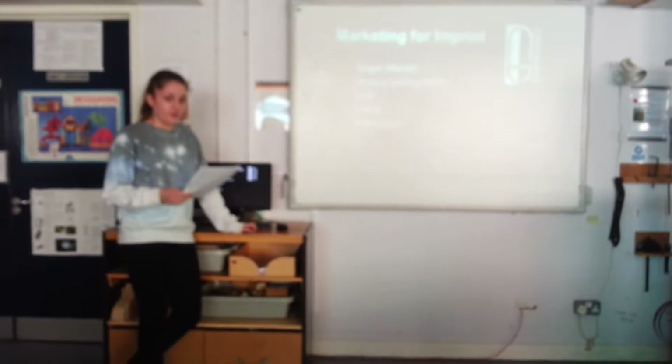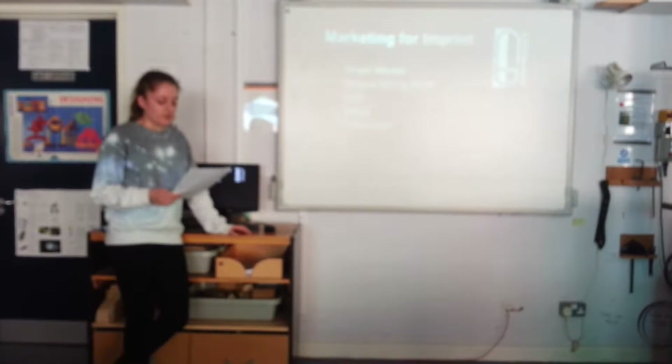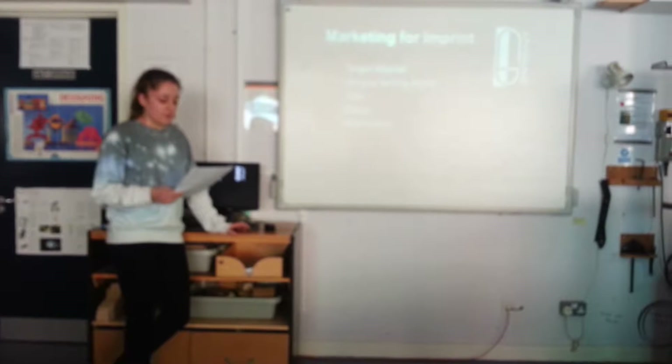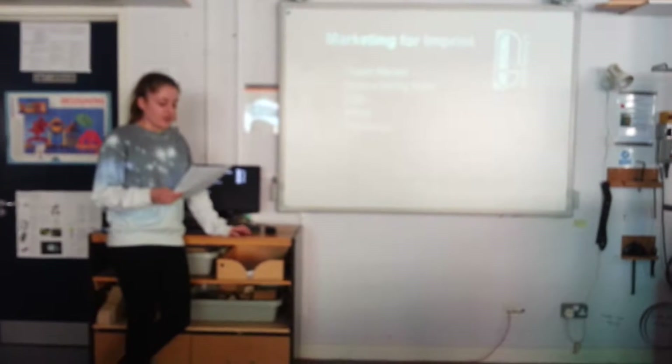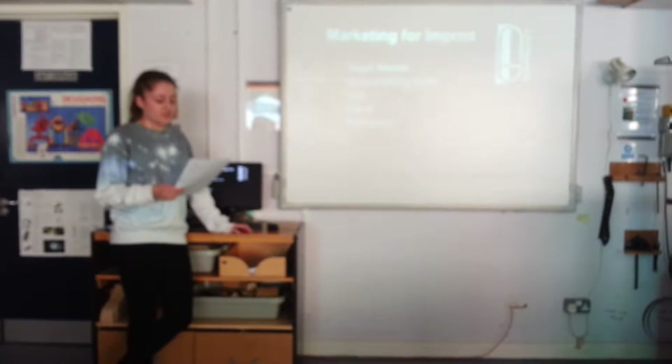The target market identified for me in my design brief was teenagers, roughly between 12 and 18 years old. After questioning several members within this target market, I realised the importance of my design being innovative, fresh, unique, versatile, but most importantly current, to keep up with trends that are always changing with the teenage market.